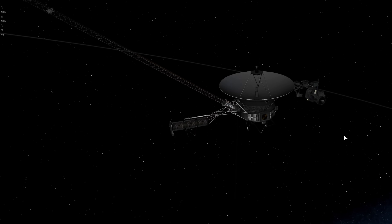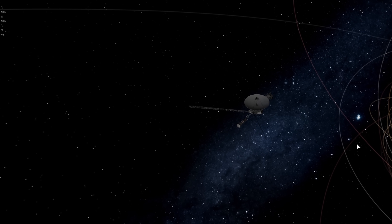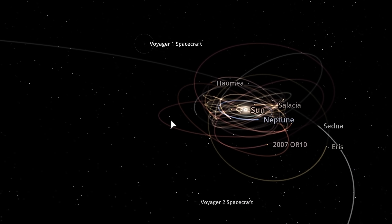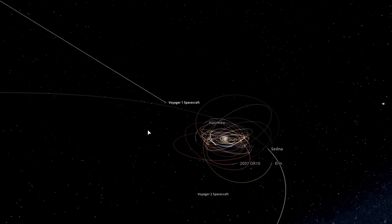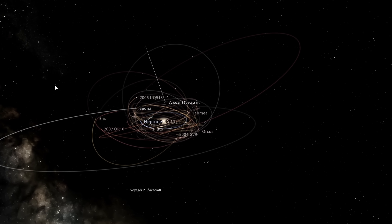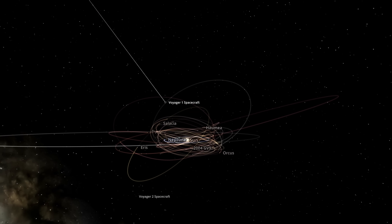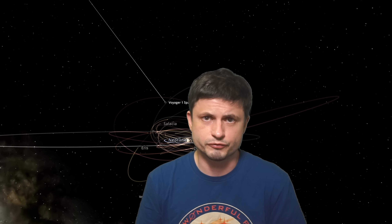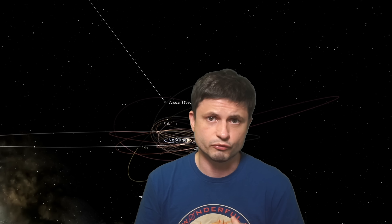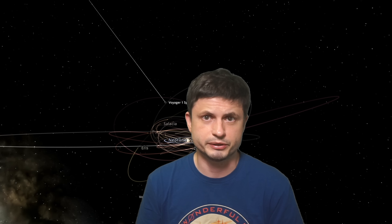A much better way of imagining where it's actually located is by looking at Universe Sandbox, in order to see its location in the solar system, along with the Voyager 2 craft, and seeing where it's actually headed. It's basically going that way — and that way is pretty much nothing. We'll discuss some of the objects it's going to be passing in a few minutes.